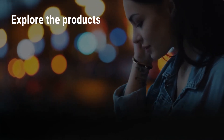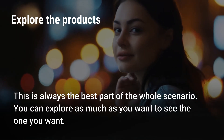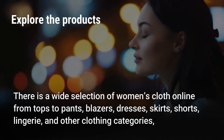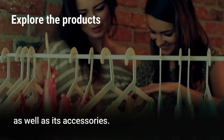Explore the products. This is always the best part of the whole scenario. You can explore as much as you want to see the one you want. There is a wide selection of women's clothing online from tops to pants, blazers, dresses, skirts, shorts, lingerie, and other clothing categories, as well as its accessories.